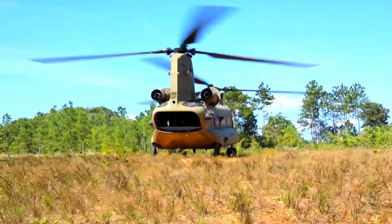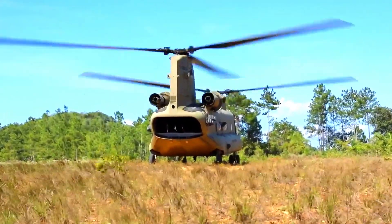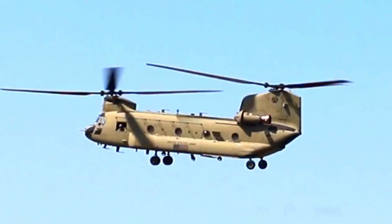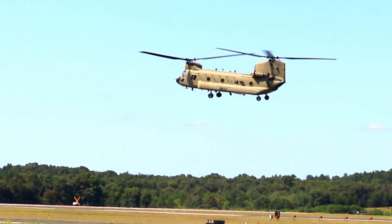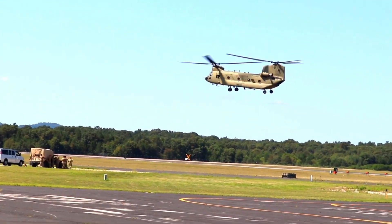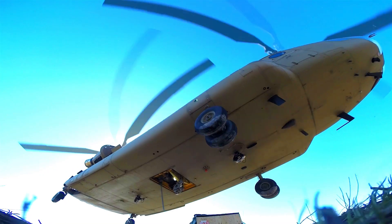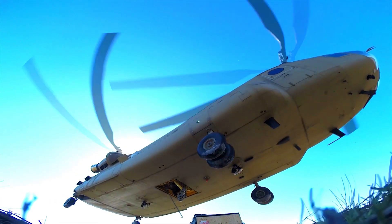For military analysts, the decision to order more of these helicopters shows the U.S. determination to maintain its technological superiority and air logistics capabilities. Chinook helicopters have proven to be the backbone of many military operations, from troop transportation to heavy equipment delivery.